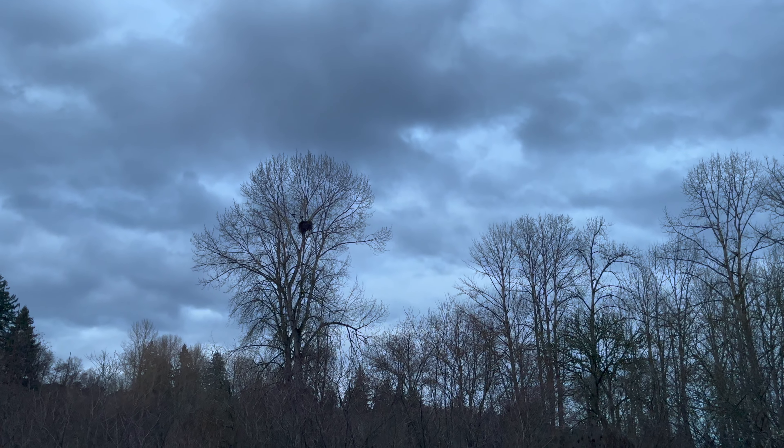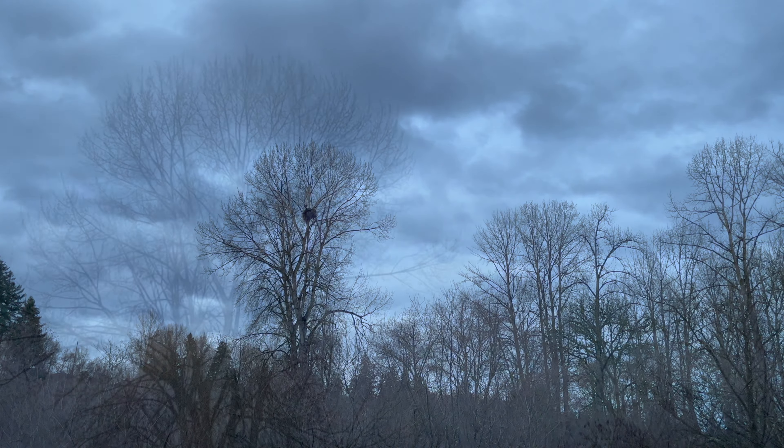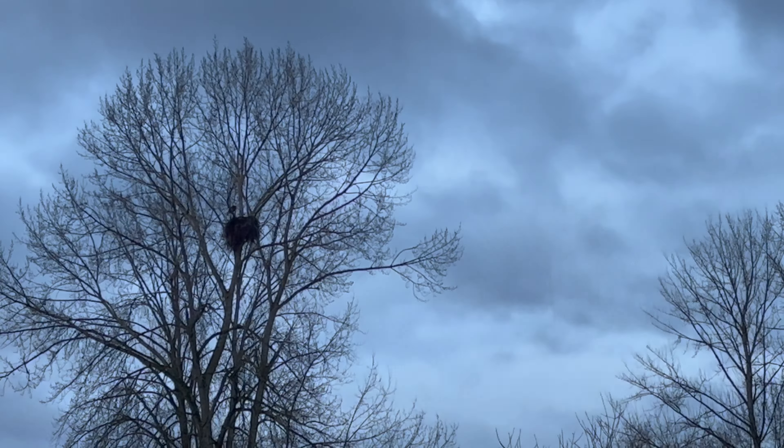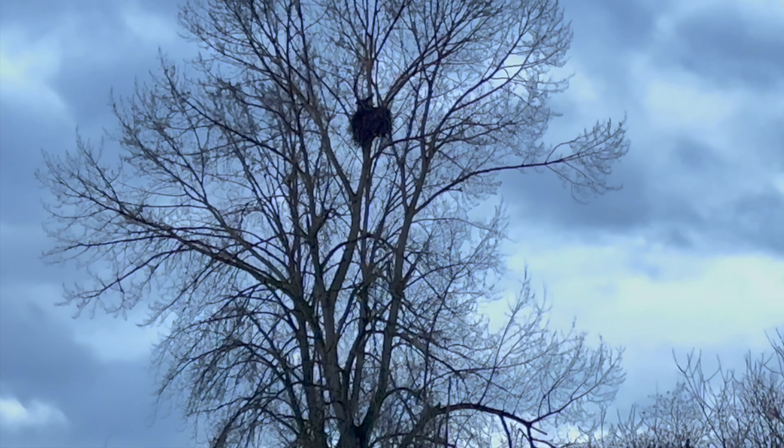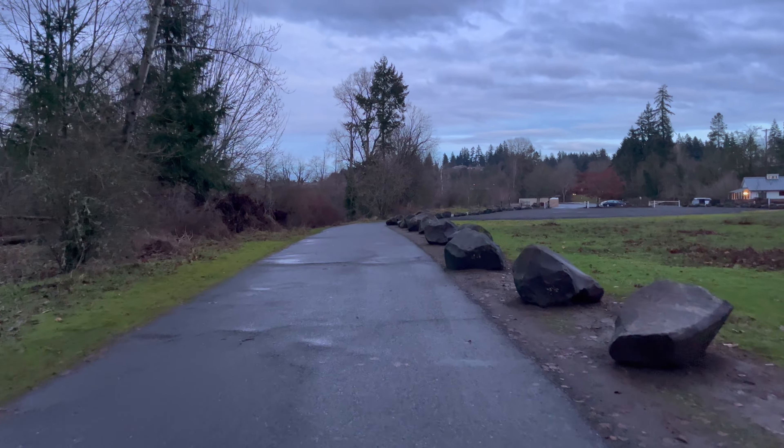Once I got back to the main parking area, I kept going a bit further since there's more trail to the east of the main lot. I'd highly recommend it because shortly on, you'll get an awesome view of a bald eagle nest. By this point it was nearly dark, but I could still make out a bald eagle at the nest.